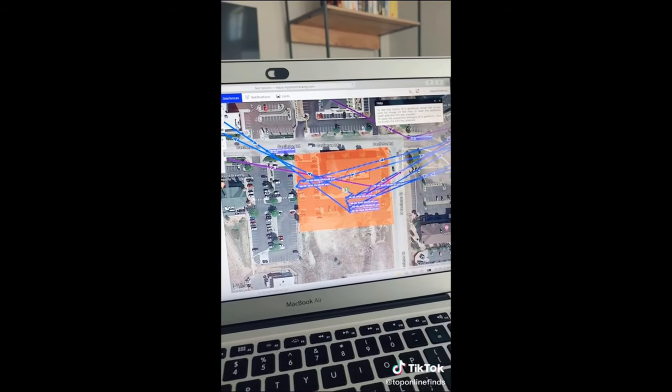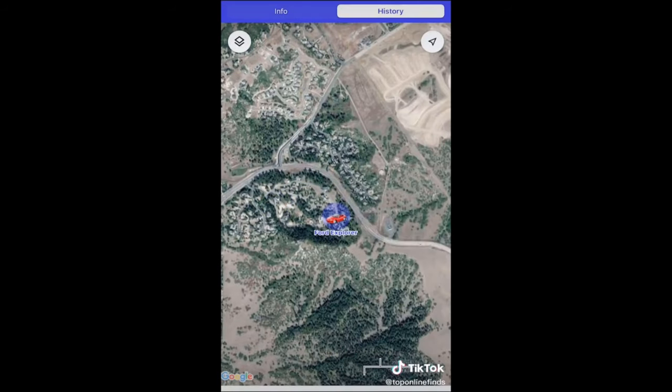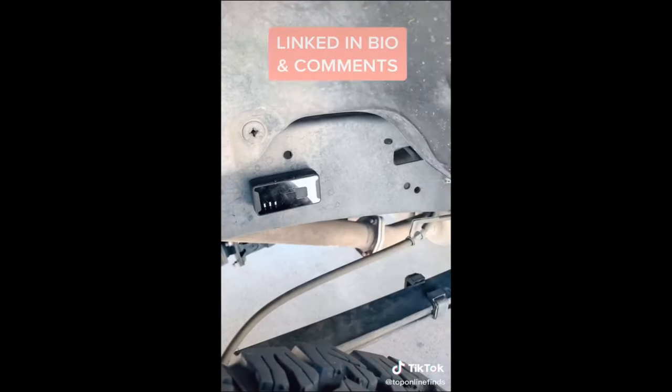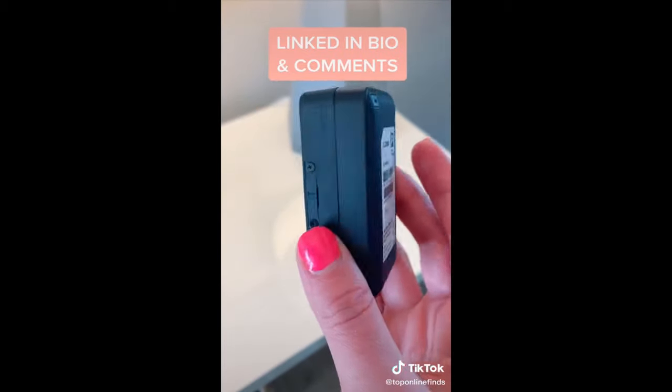You can see the pattern of where their car went, and it's cool because you can watch it live on the app no matter where you are and at any time. It's overall a really cool device to keep track of your belongings or anybody that you want to keep an eye on.